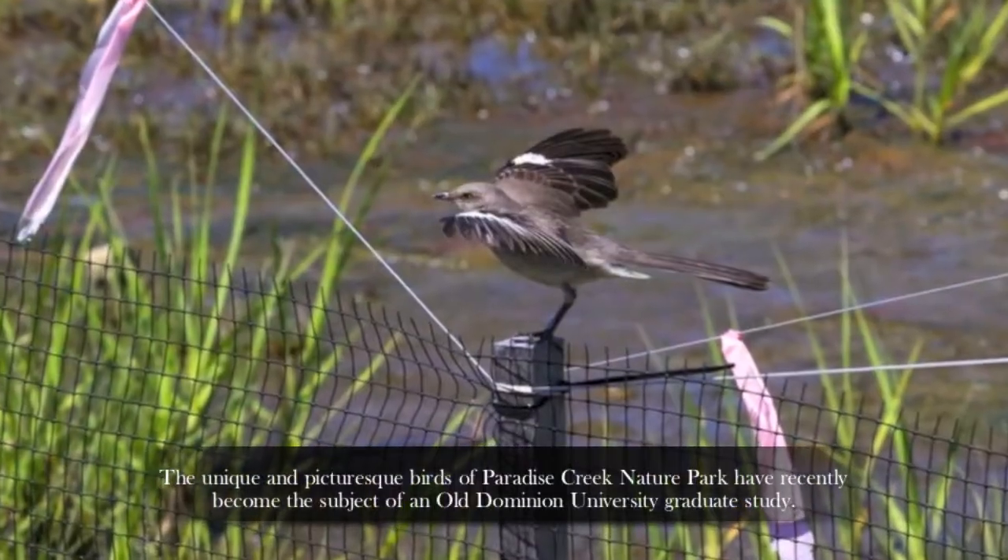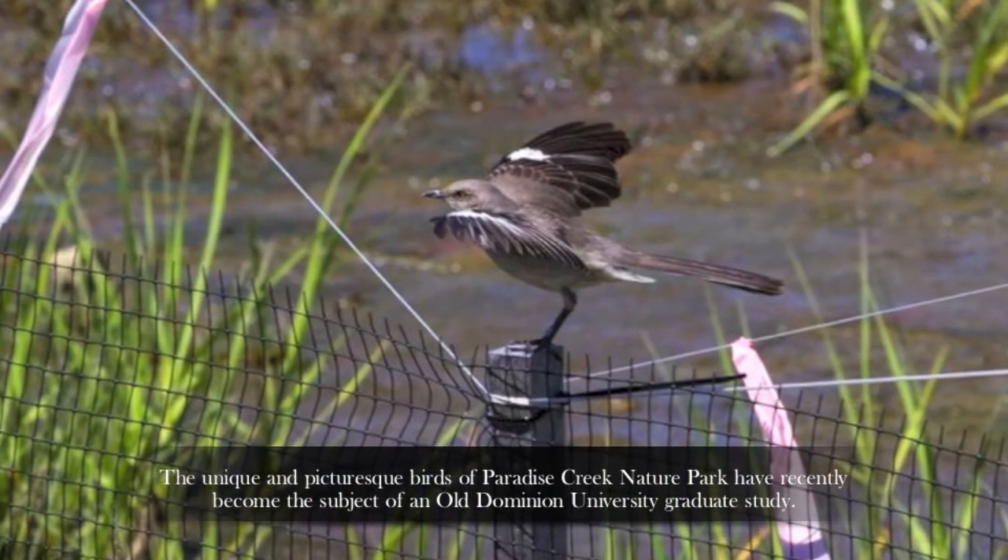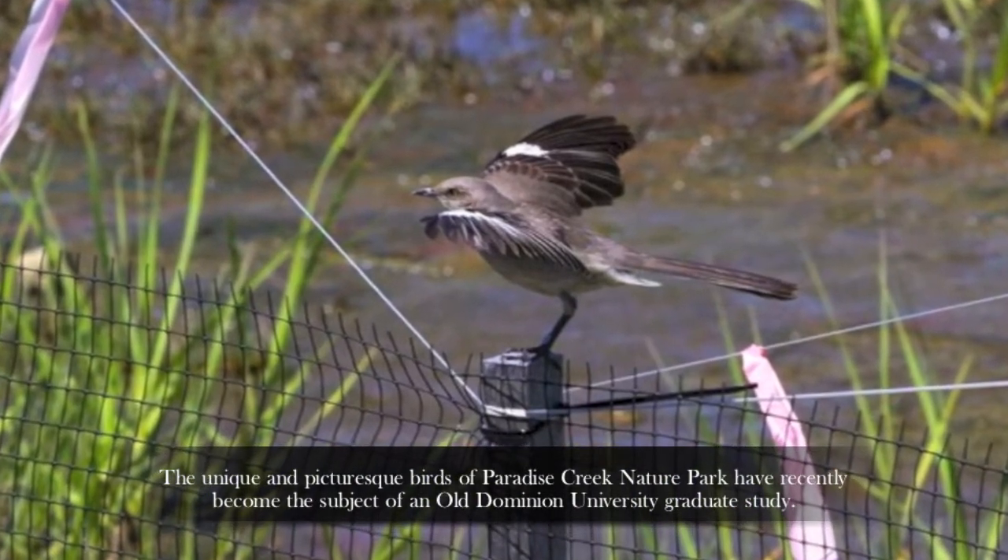We love the nature park because it's an opportunity to bring our grandchildren out, walk the dogs. Beautiful photography opportunities and we just are really thankful that it's here.